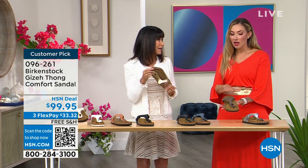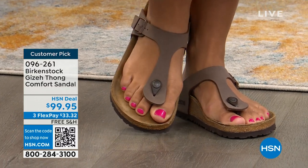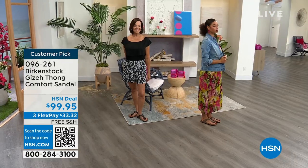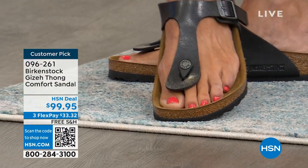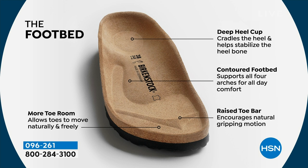Here's why we love the Giza: iconic thong styling with that tapered toe post — it elongates the foot. If you're not into the chunky straps of the Arizona, this is a wonderful option with a more narrowed strap that still keeps your foot solid on the contoured footbed. You have that deep heel cup, arch support for all four arches, wide toe box for toes to stretch out, and the toe bar for gripping motion — stimulating circulation all the way through your legs.